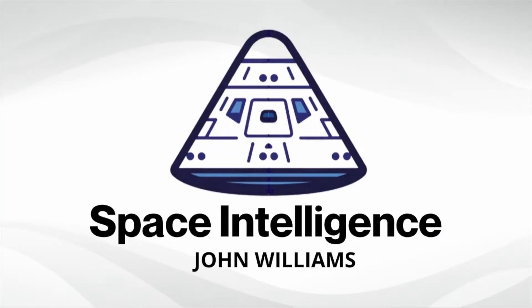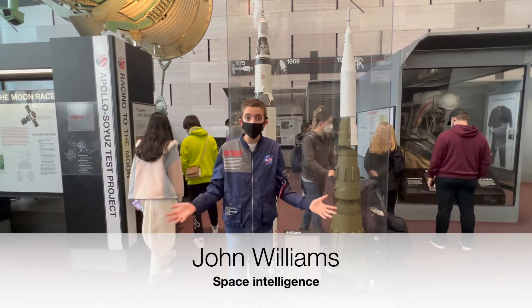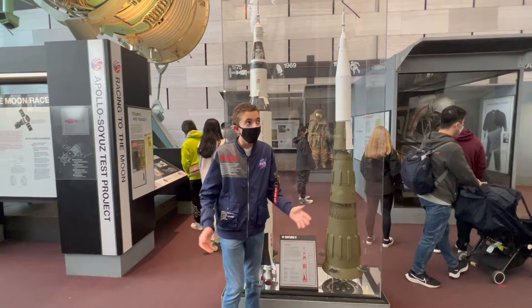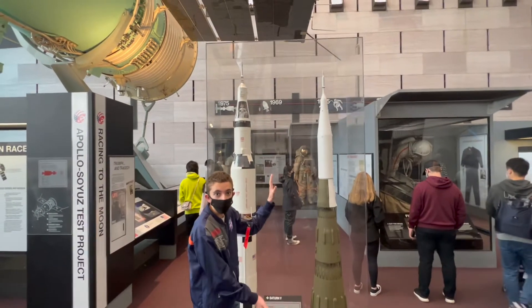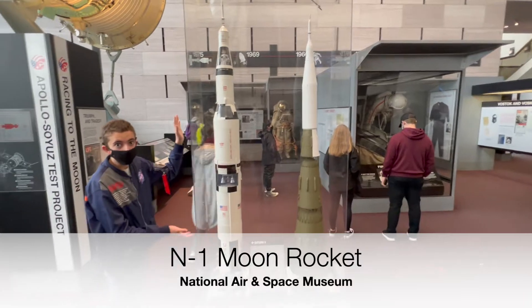The Soviet N-1 rocket was the most powerful rocket ever built, even more powerful than the Saturn V rocket. I'm John Williams, and I'm at the National Air and Space Museum in Washington, D.C. This is the N-1 moon rocket, which was the Soviet's version of the Saturn V moon rocket.